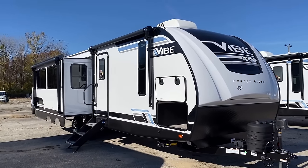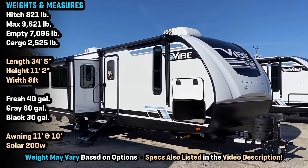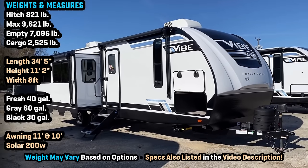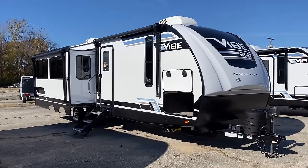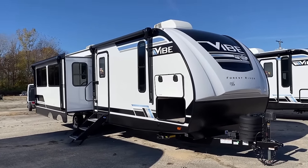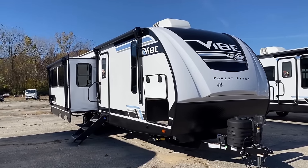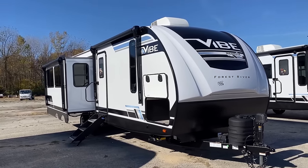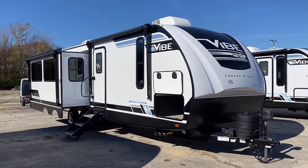With the weight and the general size and stature of this thing, I don't feel comfortable offering a generalized recommendation of half-ton towability. Maybe under specific circumstances with a very capable half-ton, potentially — but not just across the board. With this thing, I think you want to be three-quarter ton and up.